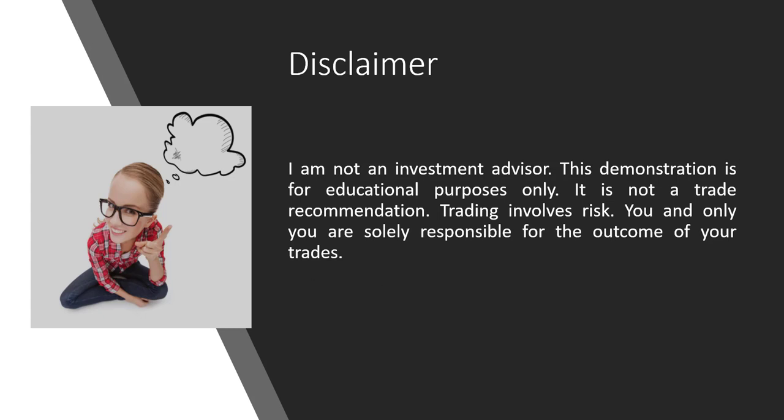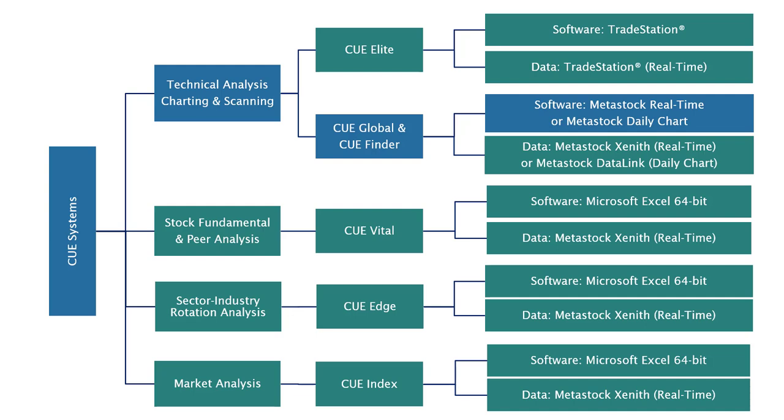Disclaimer: I am not an investment advisor. This demonstration is for educational purposes only and is not a trade recommendation. Trading involves risk. You and only you are solely responsible for the outcome of your trades.